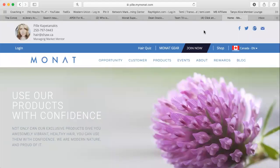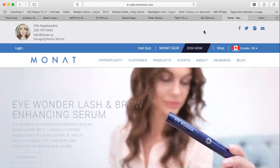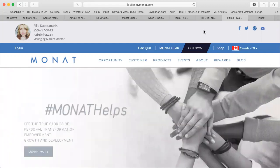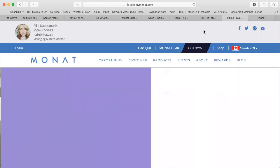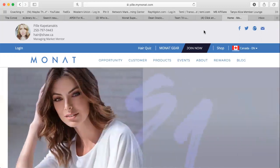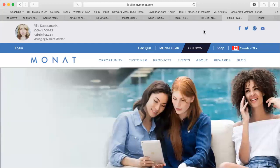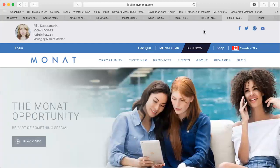Hey everyone, this is Pila here from Monat Global from Team Freedom Factory. Today I'm here to show you how you can set up a shopping cart for your new enrolling VIP customer or market partner, how you can save that cart and share a link and have that person complete the enrollment process — which means you do not need to ask them for any personal information such as a SIN number or a credit card number. So let's get going.